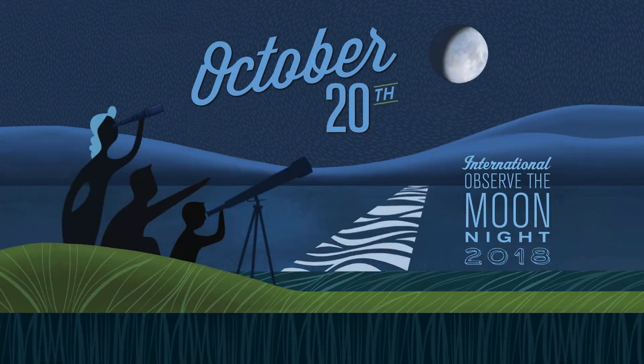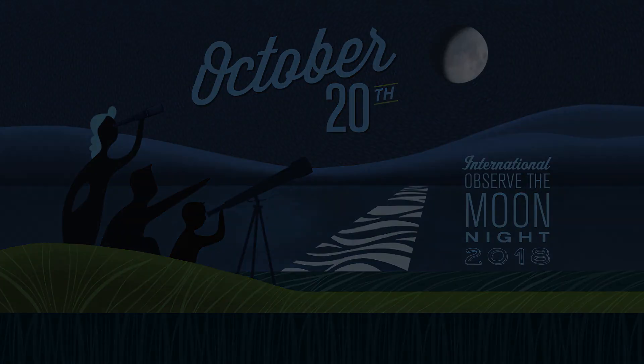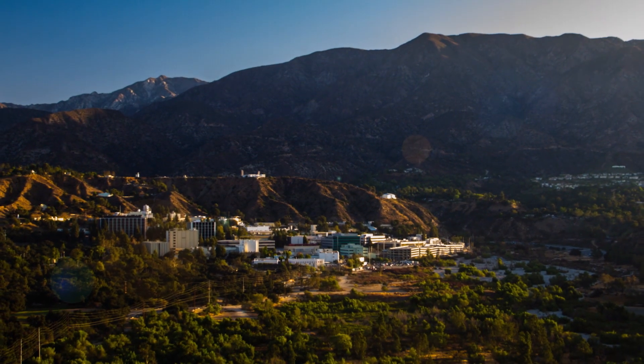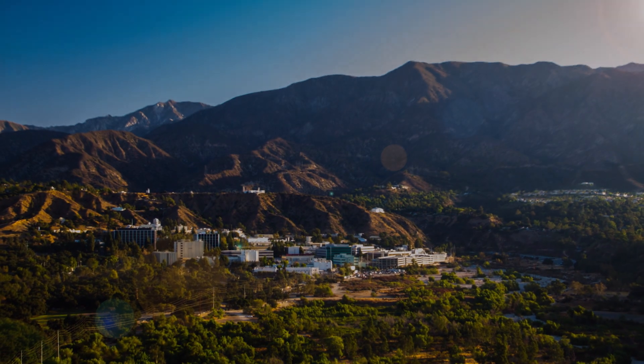What's up for October? International Observe the Moon Night. Hello and welcome. I'm Jane Houston Jones from NASA's Jet Propulsion Laboratory in Pasadena, California.